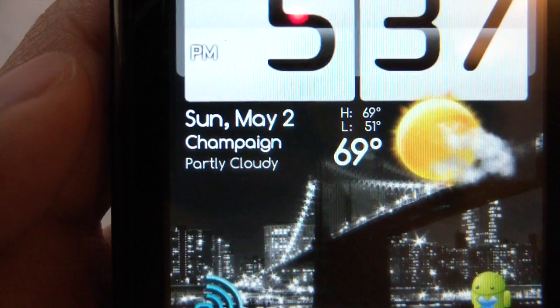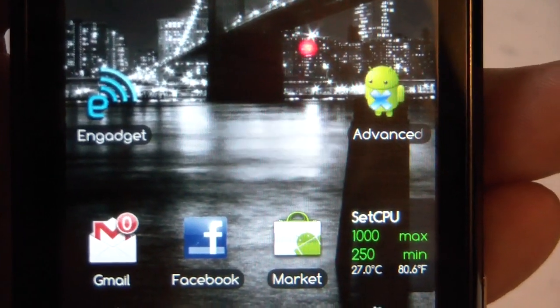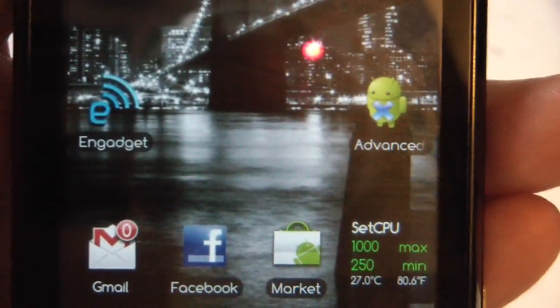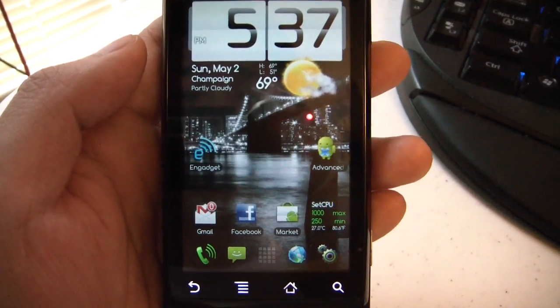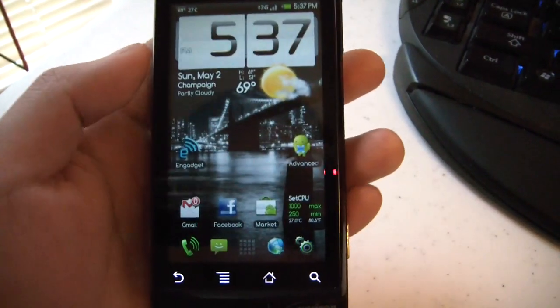Zooming in here, you can see the font is a little bit different than the default Droid font, and it's prevalent all across the system. I really like it. If you don't, there's a mod file that you can install that will actually return the default fonts.